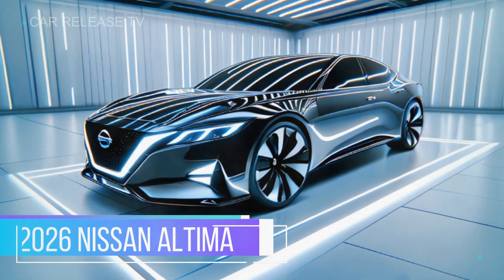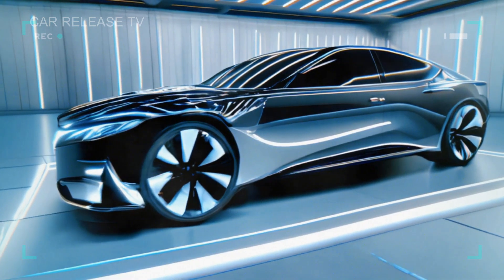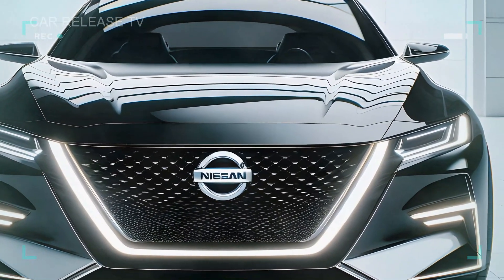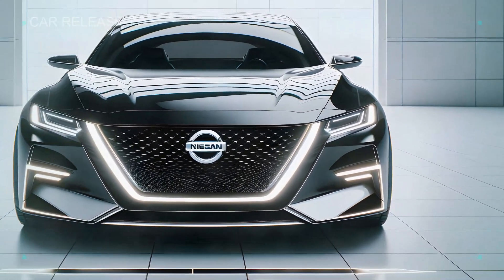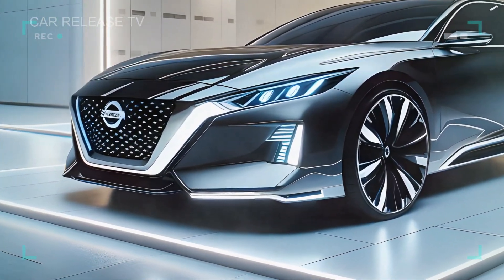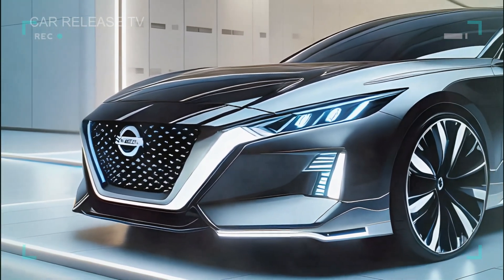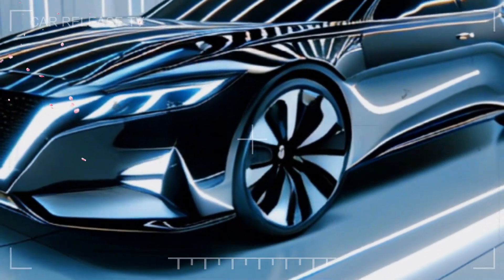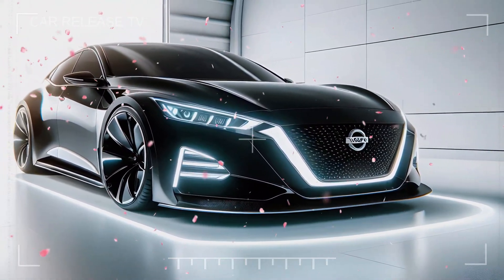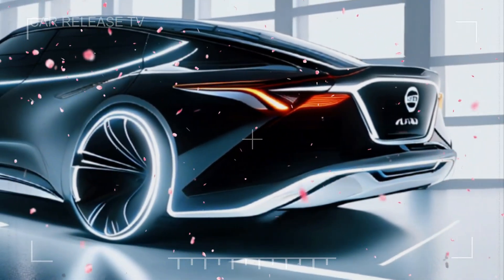Let's start with the 2026 Altima's exterior. This model has a sleek, modern look that immediately grabs your attention. With a bold front grille and sharp LED headlights, the Altima's design feels both sophisticated and commanding. The daytime running lights add a premium touch, while the aerodynamic body lines improve fuel efficiency by reducing drag. The stylish alloy wheels come in multiple sizes, giving the Altima a sporty edge, and at the back, redesigned tail lights and an integrated spoiler bring a dynamic finish.